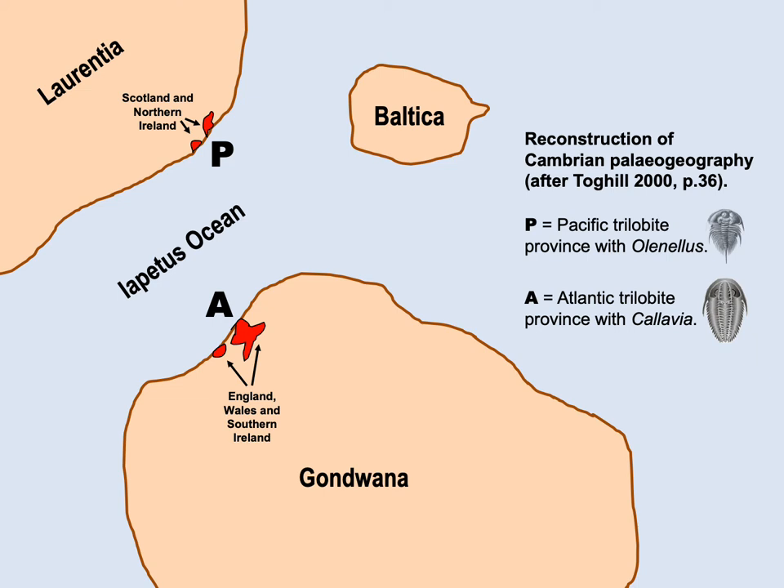During the flood, it seems that catastrophic plate tectonics, driven by runaway subduction, caused the Iapetus ocean plate to be consumed in the Earth's interior, so that the continents on either side converged and eventually collided with one another. When the modern Atlantic Ocean opened later in the flood, the split happened in a slightly different place, leaving Scotland accreted to the European plate on the other side.